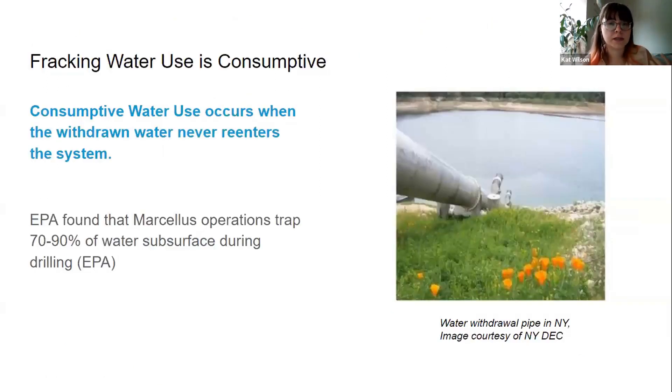When I say that this water is being consumed, I mean that the withdrawn water never reenters the ecosystem. In a water cycle study done by the EPA, they found that Marcellus operations trapped 70 to 90% of water subsurface during drilling.